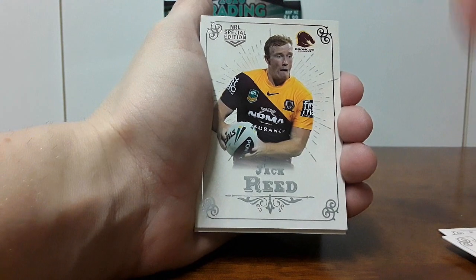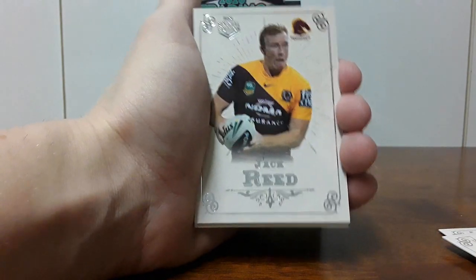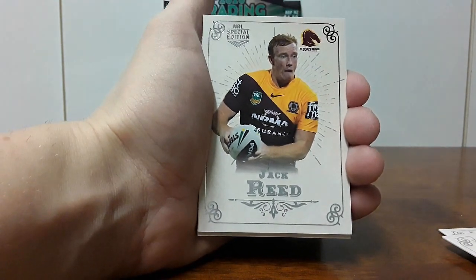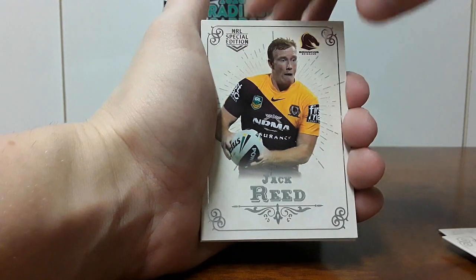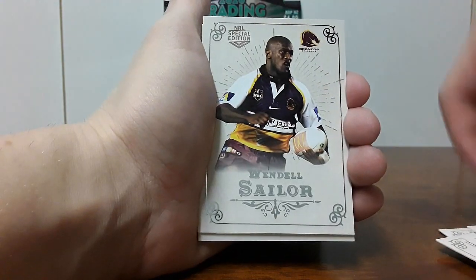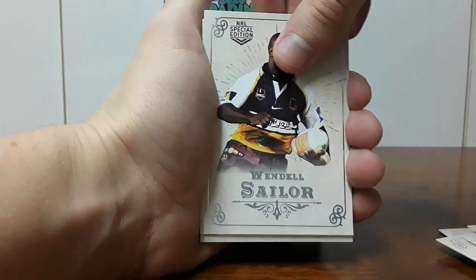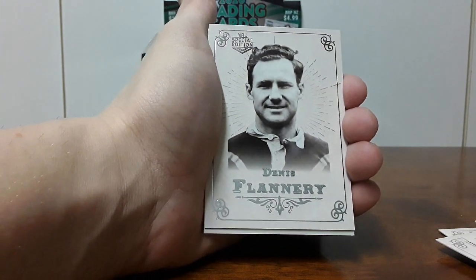We have Jack Reed — also another really unfortunate retirement because Jack Reed was very, very solid for the Broncos, but he had a shoulder/neck injury, nerve damage I think, and had to retire. Unfortunately, big Wendell Sailor in Broncos colors, very very nice. We have Dennis Flannery — I'll be honest, I actually don't know who this is, obviously a very old school player.